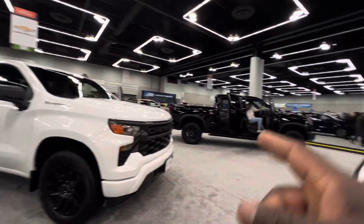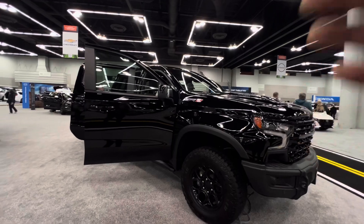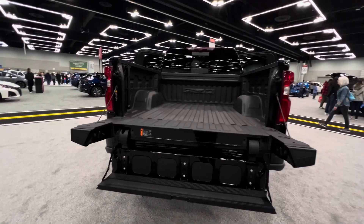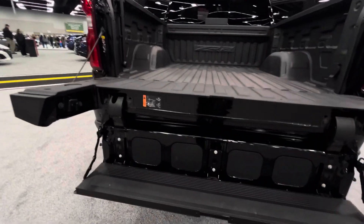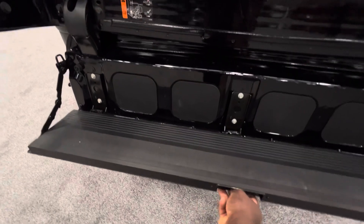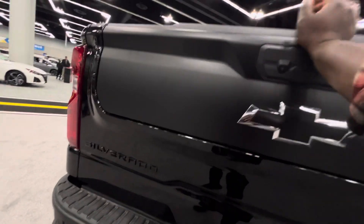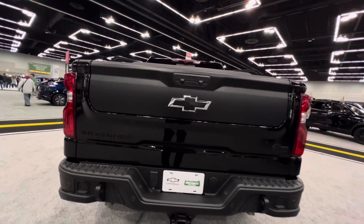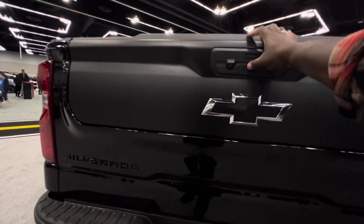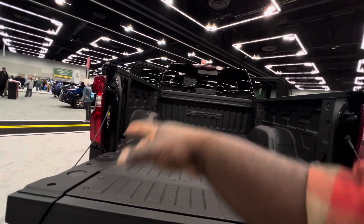In the Chevrolet section they have the Silverado 1500, and here they also have the Silverado 1500 ZR2, which is the most off-road capable version. Because it's a GM truck, it has the multi-functional tailgate which you can turn into a step when you want to get into the bed. You can fold it away, and when you fold it all the way down you have a massive bed.